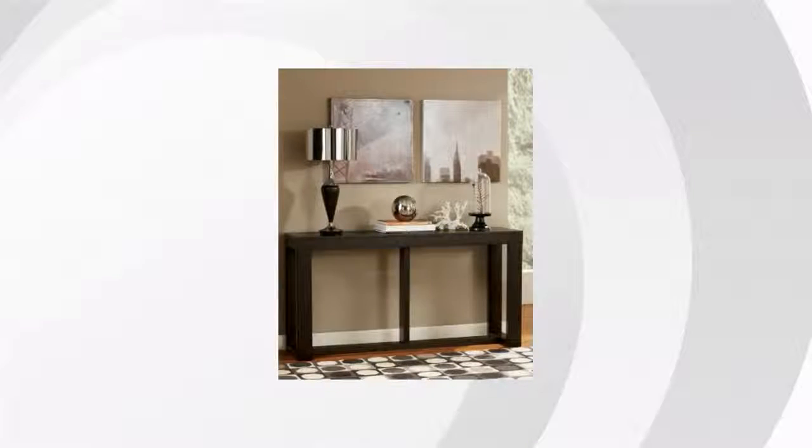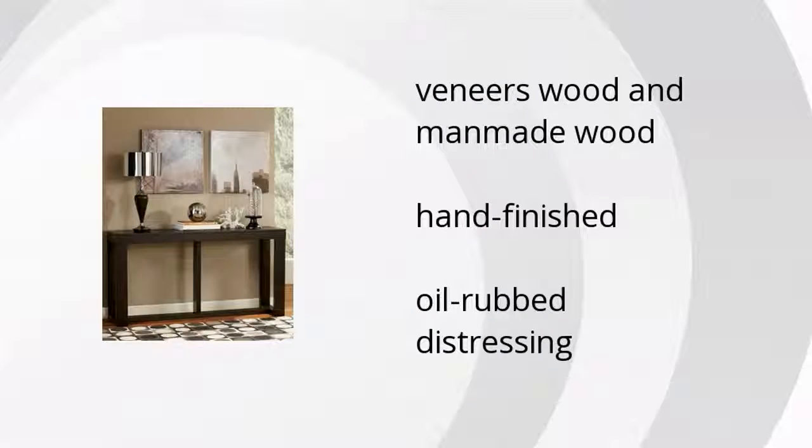The Watson sofa console table is made of veneers wood and man-made wood, is hand-finished, and features oil-rub distressing. Want to get the best price? Click here.